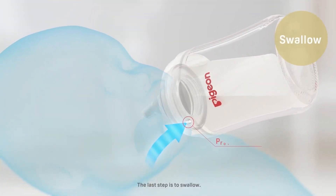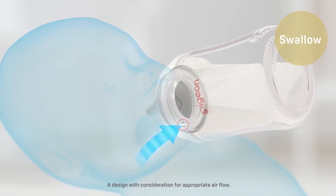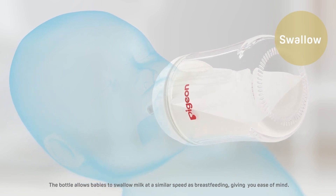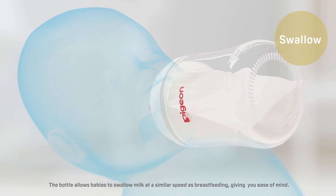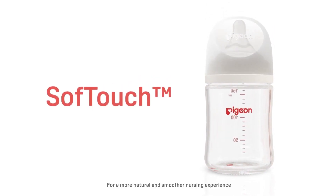The last step is to swallow, a design with consideration for appropriate air flow. The bottle allows babies to swallow milk at a similar speed as breastfeeding, giving you ease of mind for a more natural and smoother nursing experience.